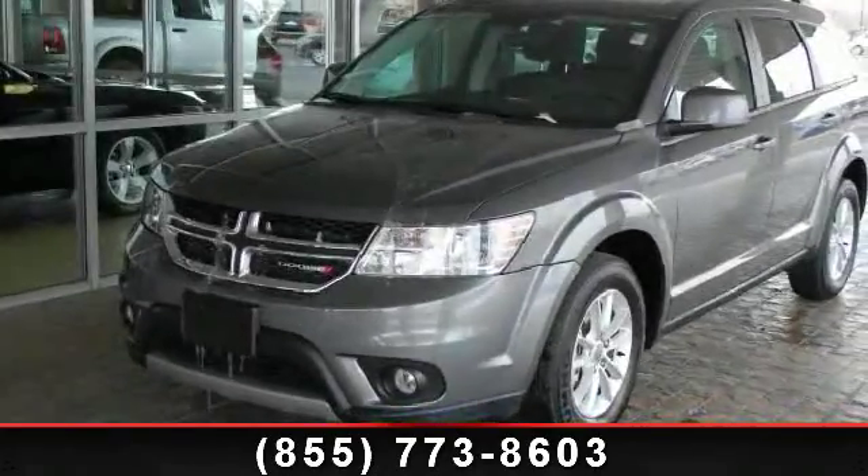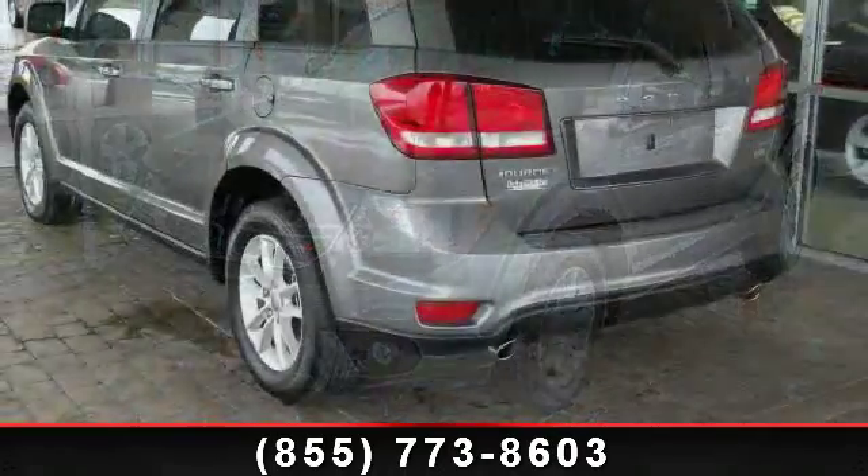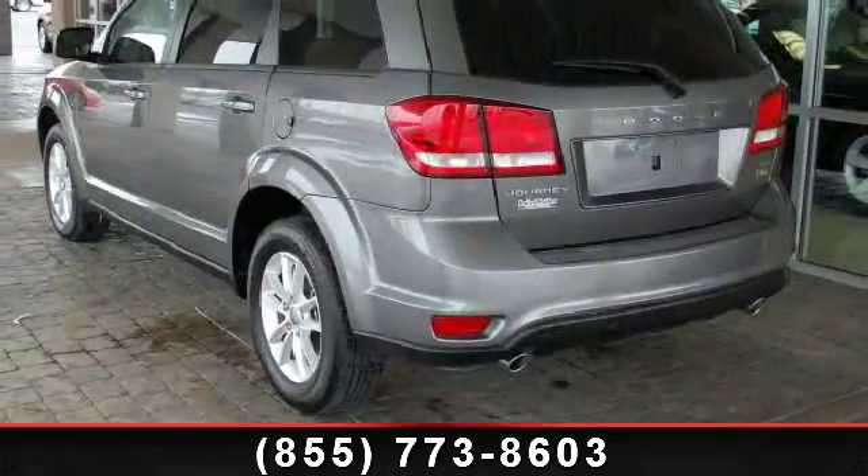Step into the 2013 Dodge Journey SXT. If you are looking for a first-rate auto, this one could be yours today.